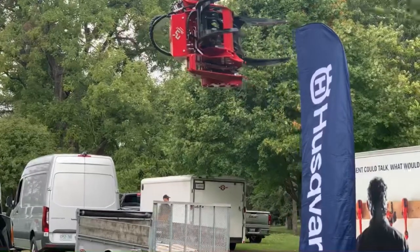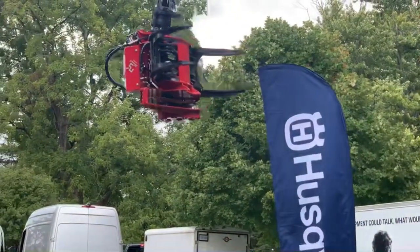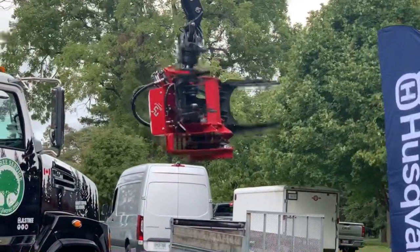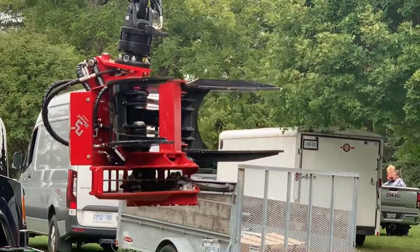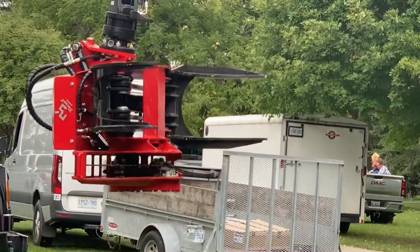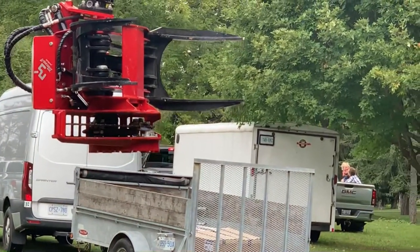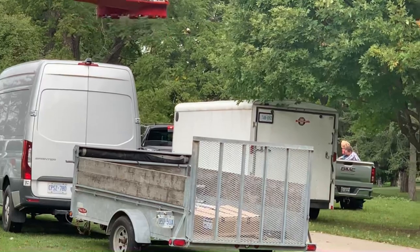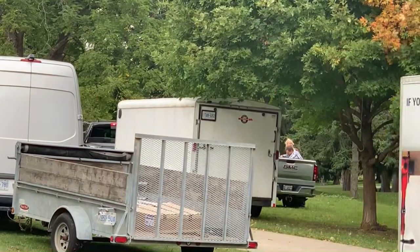These trucks are very nimble. They come with a price tag anywhere between $400,000 and $800,000. They can operate all winter — they come with tank heaters that keep the hydraulic fluid warm so everything functions properly.